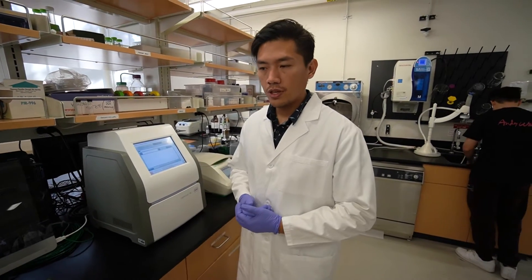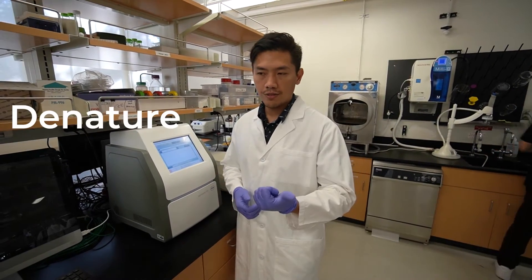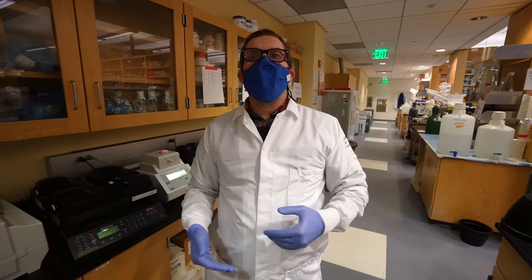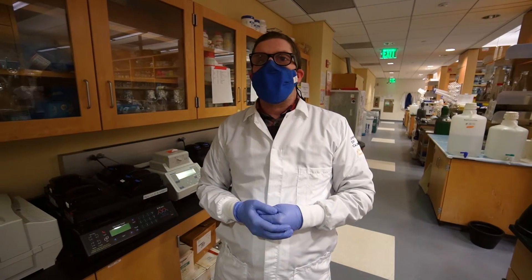Now I'm going to teach you the first version of PCR. Amazingly, it works almost identical to DNA replication, with one huge difference and one glaring inefficiency. The typical steps of PCR are: denature, annealing, and extension. You just keep repeating that for however many cycles you want — usually around 20 to 30 cycles.